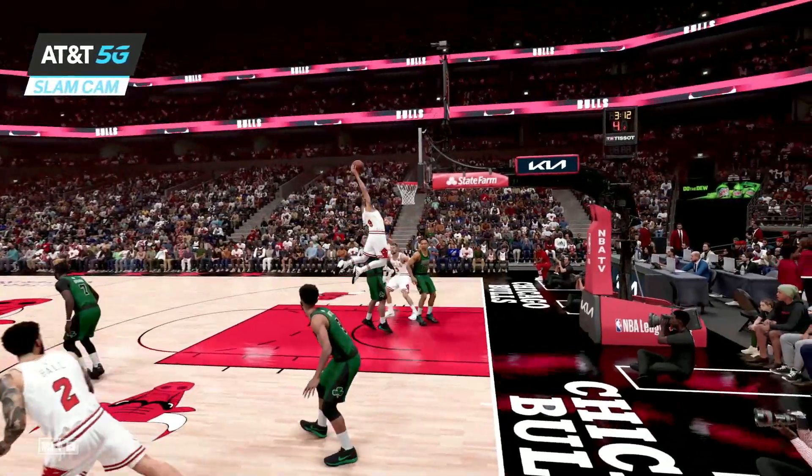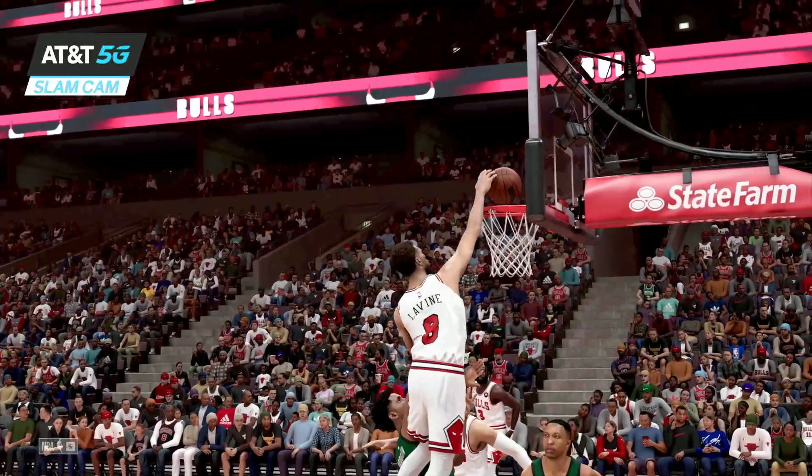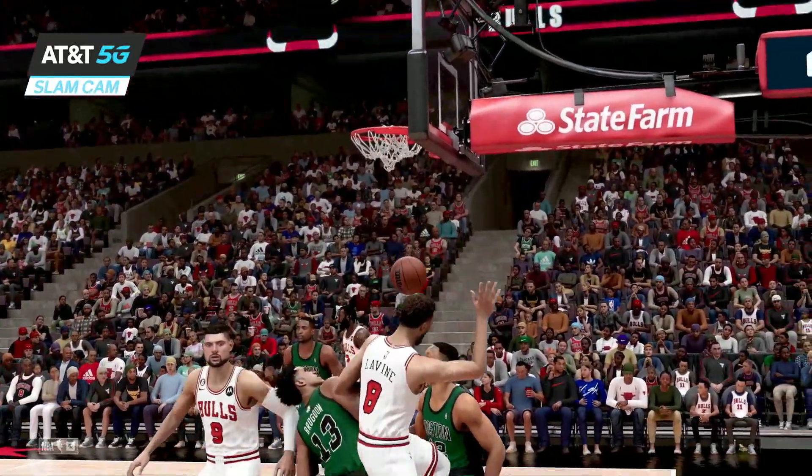Multiple-time winner of the slam dunk contest, Levine has got a creative streak. There's the AT&T 5G slam cam capturing the moment. And we'll be right back.